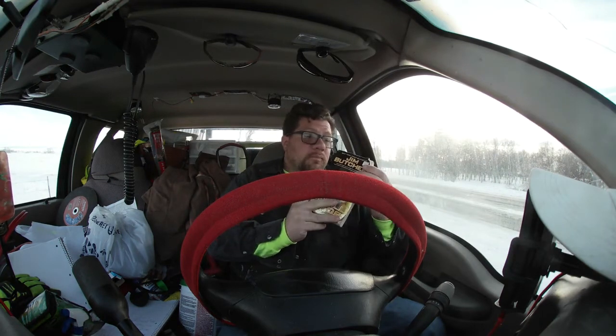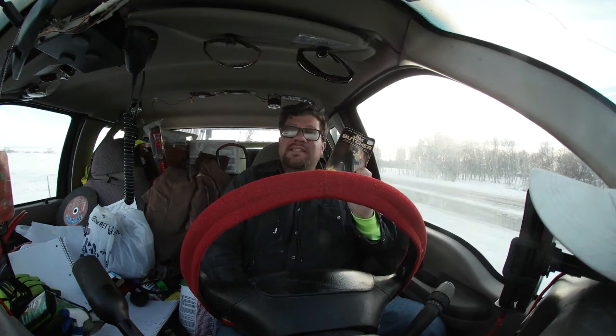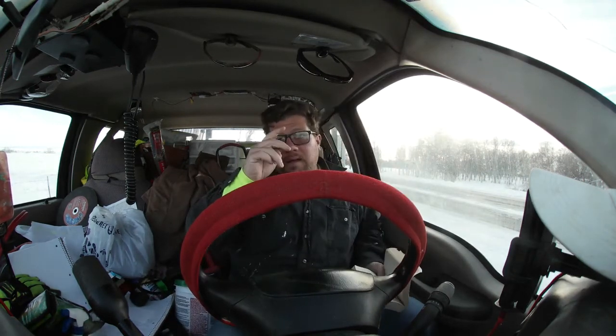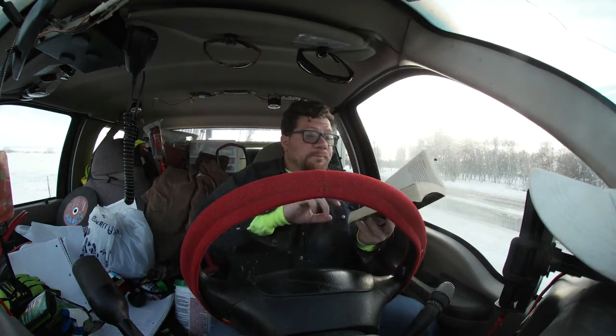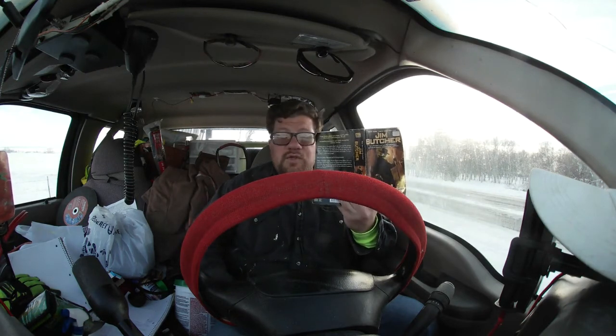Anyway, you guys came for Jim Butcher's Small Favor, Book 10 of the Dresden Files. And today we're on chapter 20. Sorry about all the cars driving by. We have so much snow that there's not a lot of places for me to actually park. So anyway we're on chapter 20 of Small Favor. If you guys would go ahead and grab your copies of the book, like, share this and subscribe. That would be wonderful. Let's go ahead and jump into chapter 20.